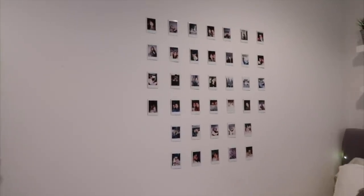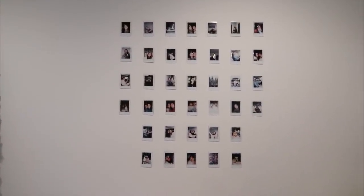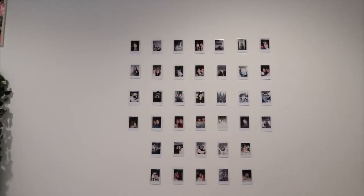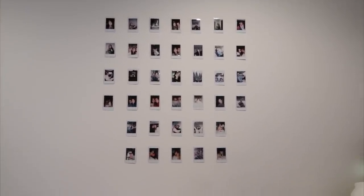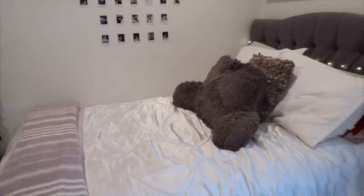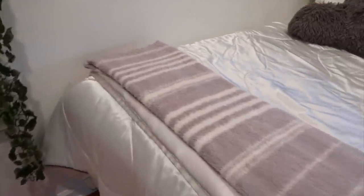Moving over, we have my polaroid wall. I changed up the layout of it just because it looks more symmetrical this way. I'm not gonna be taking polaroids anytime soon because we're all quarantined, so this is what I have. And then this is my bed — you guys have all seen a bed before, I'm sure you own one.